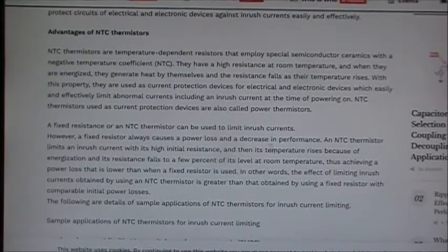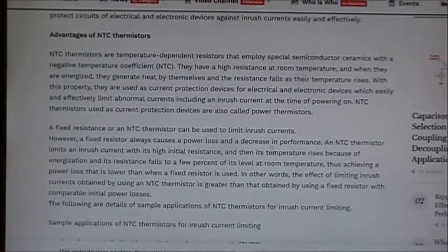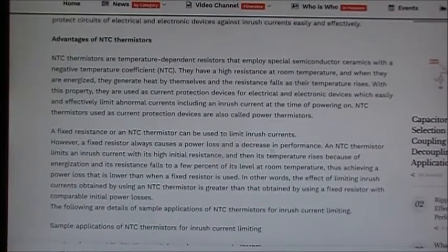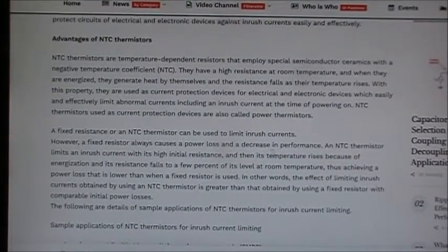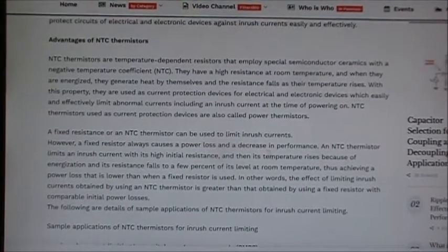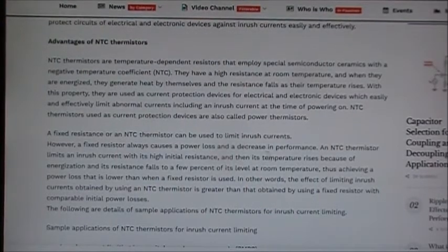NTC thermistors have a high resistance at room temperature. When energized, they generate heat by themselves and their resistance falls as temperature rises. With this property, they're used as current protection devices for electrical and electronic devices, which easily and effectively limit abnormal currents, including inrush current at the time of powering on.